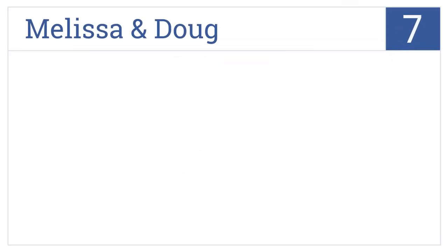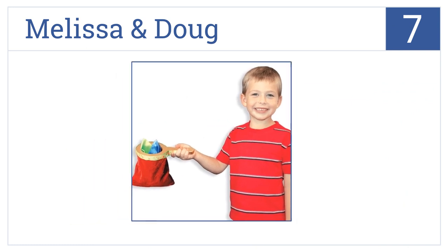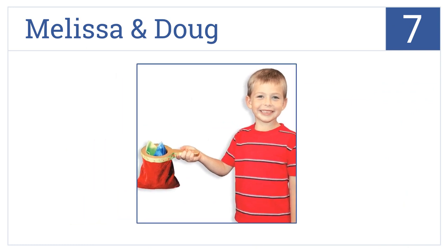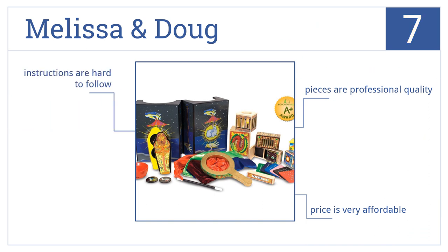At number 7, the Melissa and Doug Magic Set stores neatly in its own custom box, with sturdy wood pieces built for constant use. 10 included tricks help to develop motor skills. The pieces are professional quality, and it comes in at a very affordable price. However, the instructions are a little bit hard to follow.